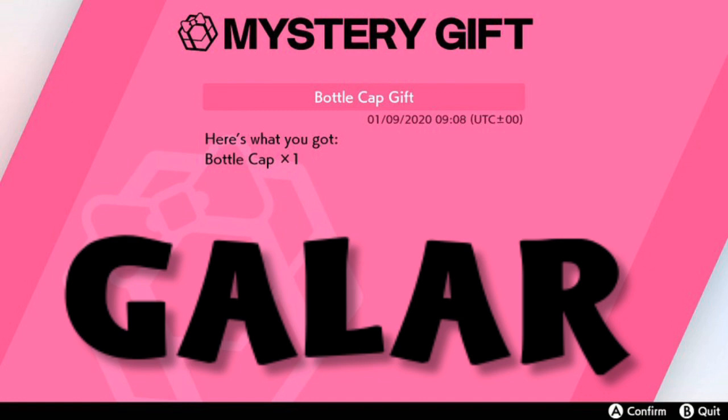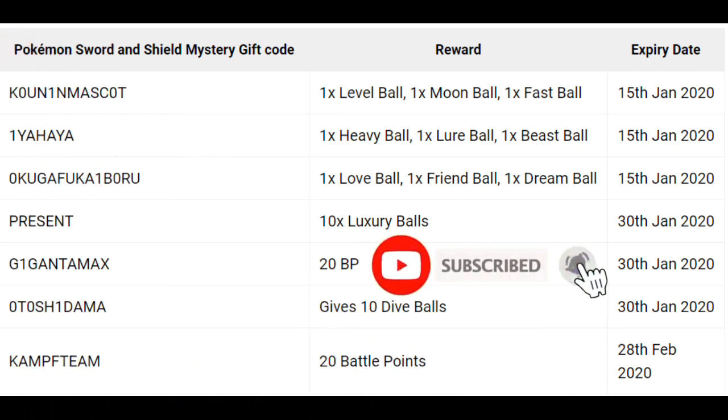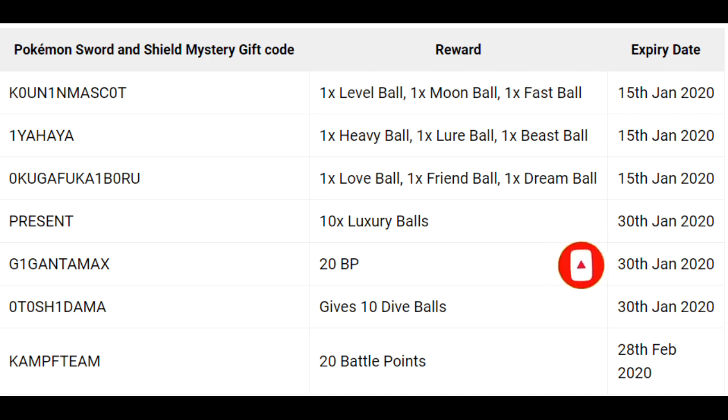Let me know your thoughts on them doing all these mystery gifts — there's tons of them. I'm gonna have a list of them on screen in case you haven't gotten to some already. If you're new around here, I do tons of Pokemon content.